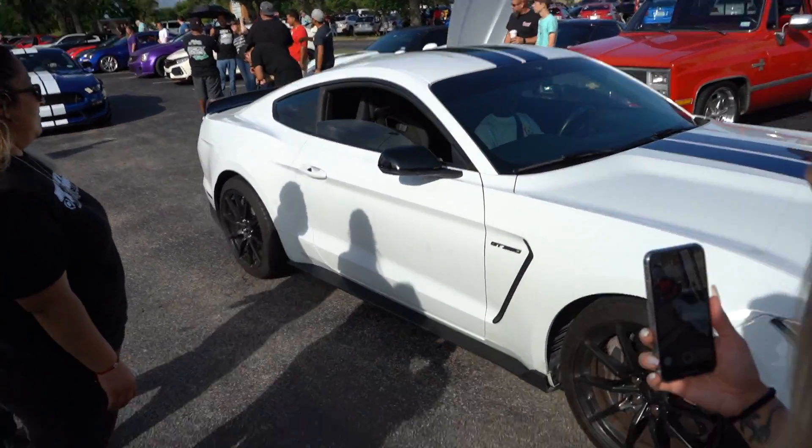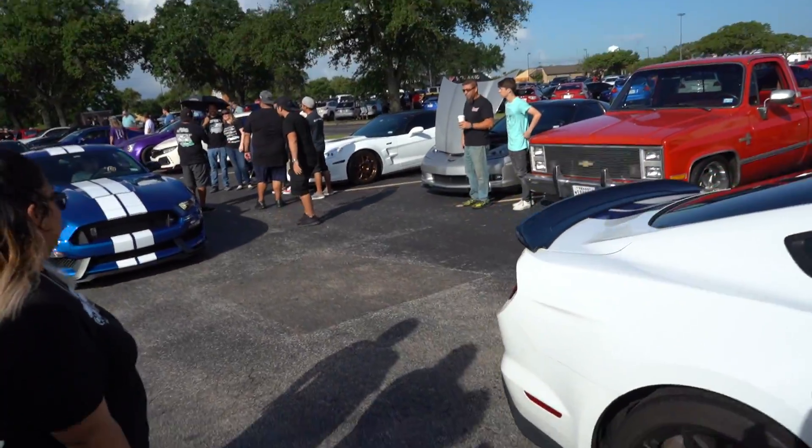GT350s, man — do I need one of these? I don't know. I'm already car shopping again and I probably shouldn't be. Stop it.